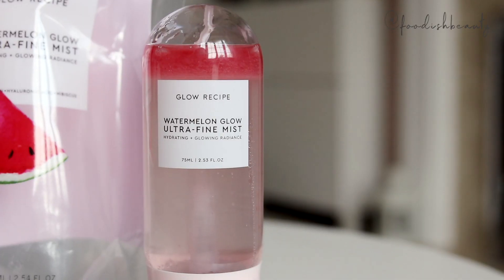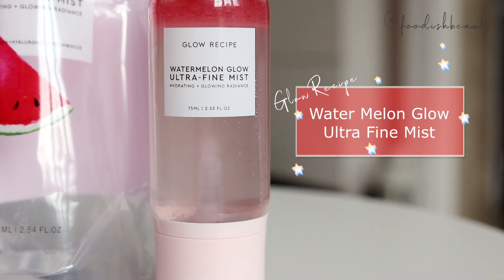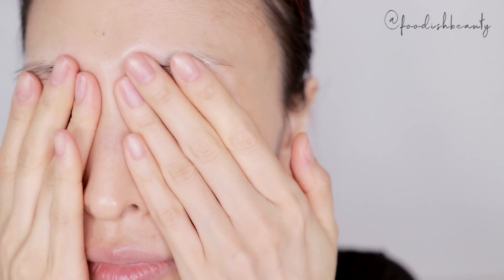The first thing I got is the Glow Recipe Watermelon Glow Ultra Fine Mist. This has been on my wish list for a long time, ever since Mel Thompson started talking about it — we still haven't got this in the UK yet. Spoiler alert: I already love it. I used it three times already today — before applying my makeup, after I applied my makeup, and also right before I started filming, just as a refresher.